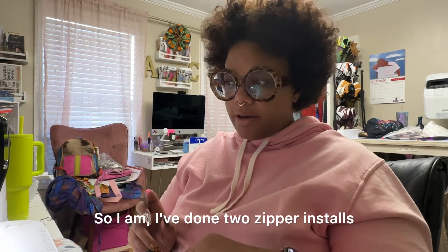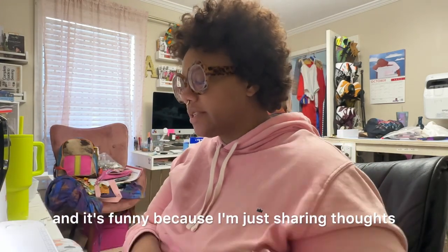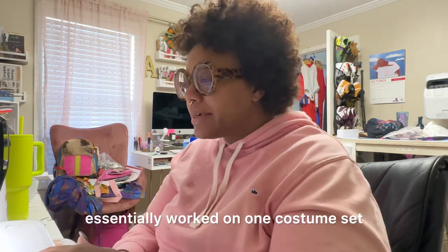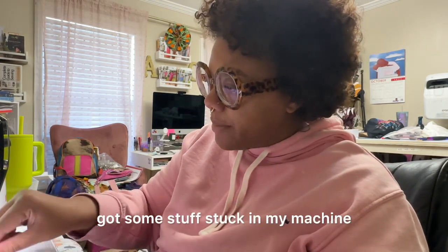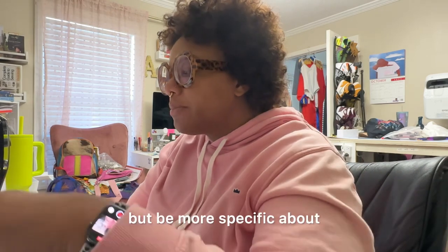I've done two zipper installs now — it's like seven-something and I have my coffee. Sharing thoughts as I sew these zippers: I worked on essentially one costume set and I was like, you know what, I really like this — I could do this. But you know what they say: be careful what you wish for, and be more specific about what you pray for.